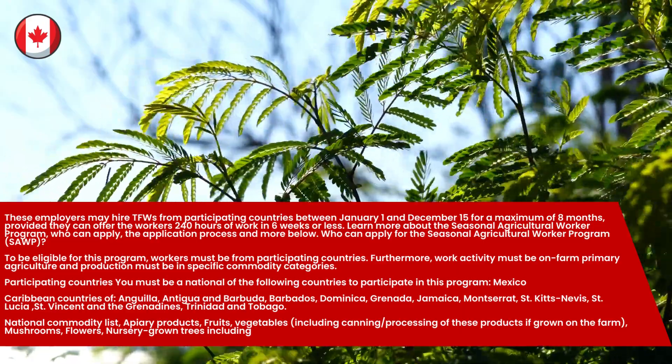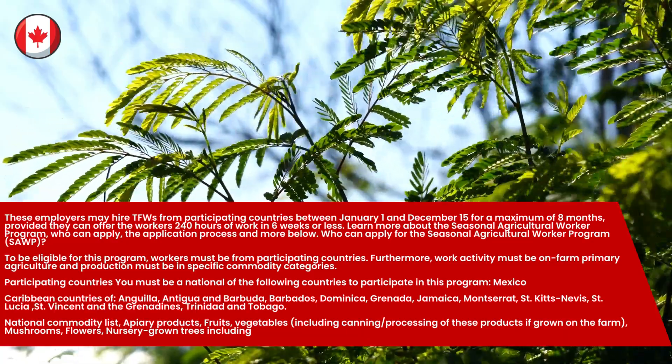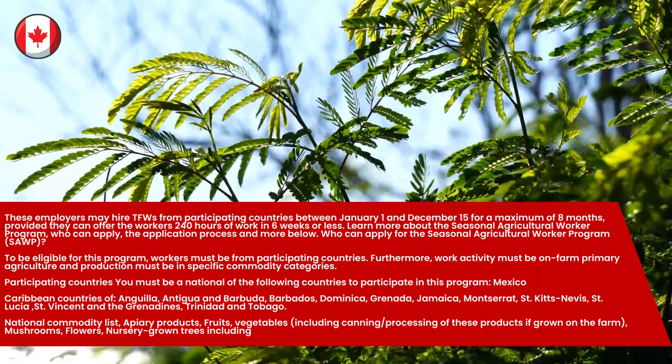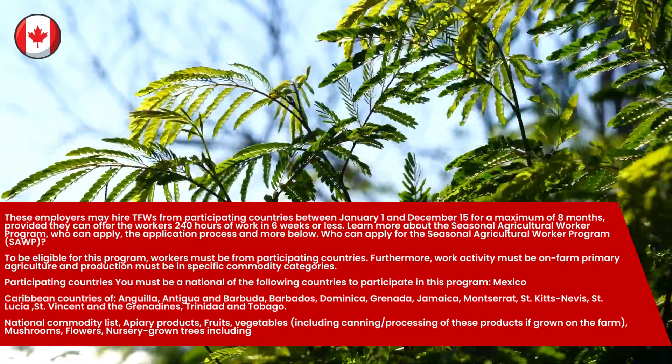Who can apply for the Seasonal Agricultural Worker Program? To be eligible for this program, workers must be from participating countries. Furthermore, work activity must be on farm primary agriculture and production must be in specific commodity categories.